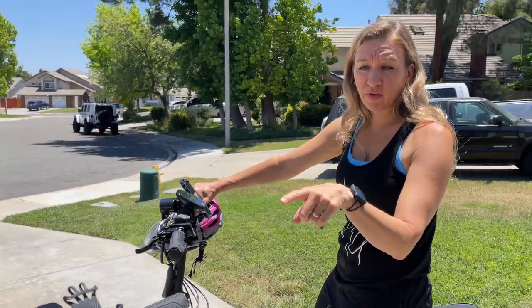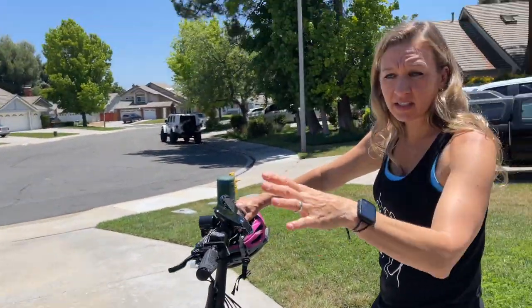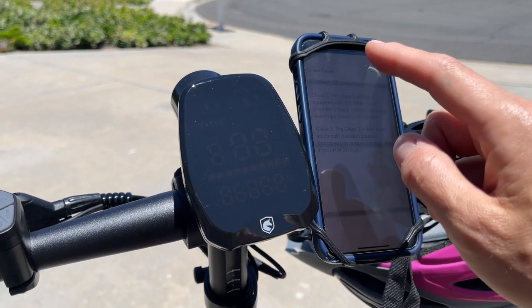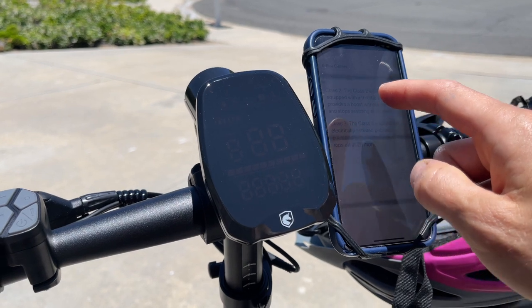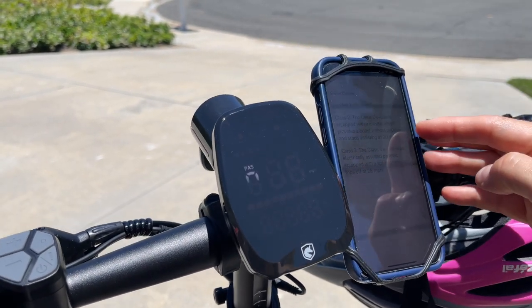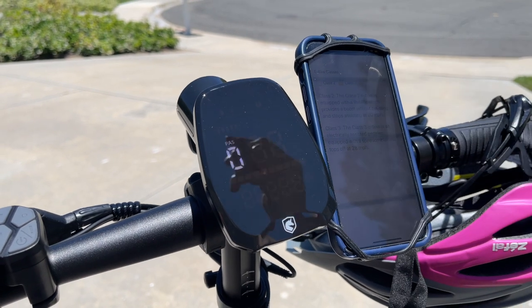I put the app on your phone and my phone and we synced it. They have a thing on the app where you can choose to have it at the normal locked speed or unlock it, so you can tell it to be Class 2 or Class 3. Class 2 is a throttle which allows you to go 20 mph, and Class 3 lets you go 28 mph.